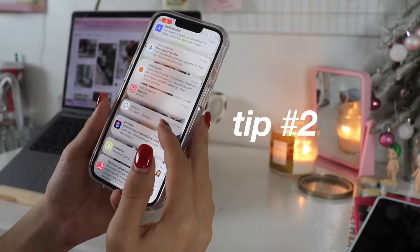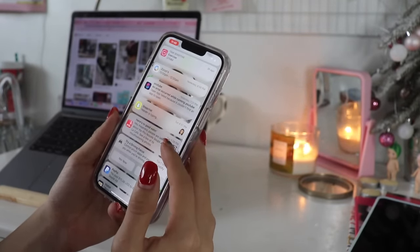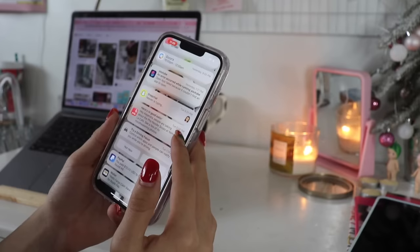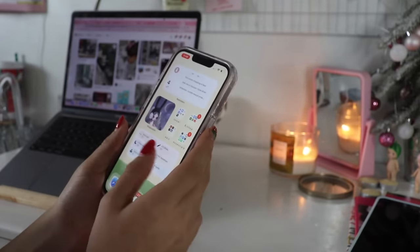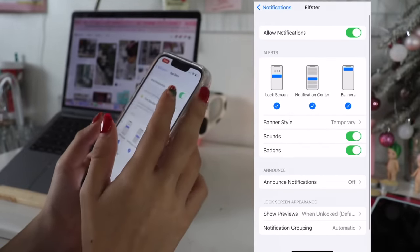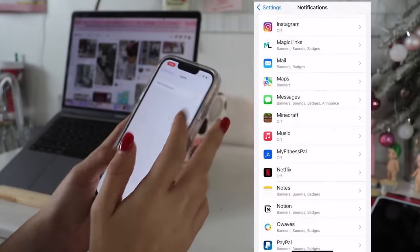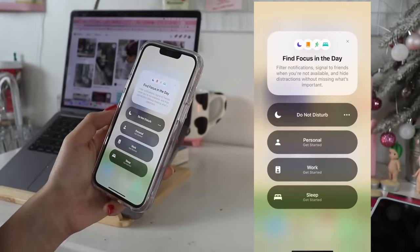Tip number two: another great way to limit distractions is by turning off notifications. I never realized how many unnecessary notifications I had on until recently. I noticed how often I would reach for my phone while I was working. So go to your settings and make sure you have them all turned off for unimportant apps. Also, if you haven't already, definitely try out the do not disturb feature as well.